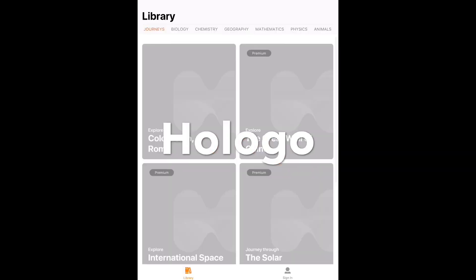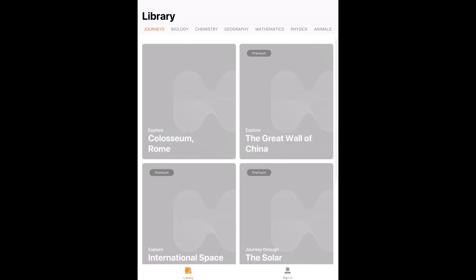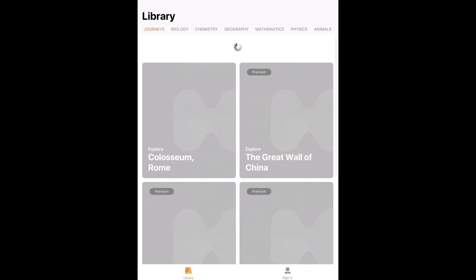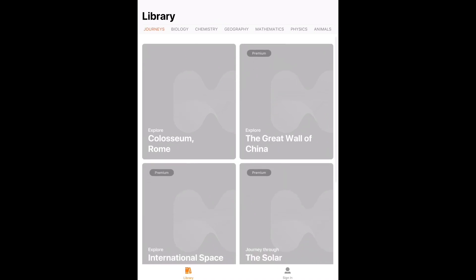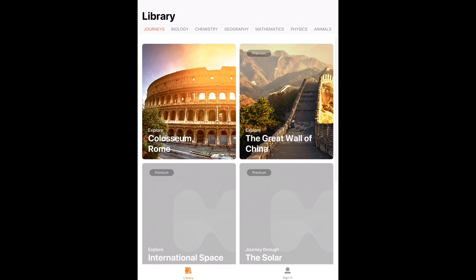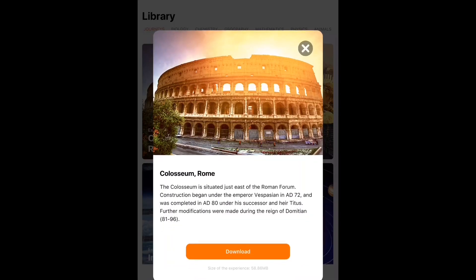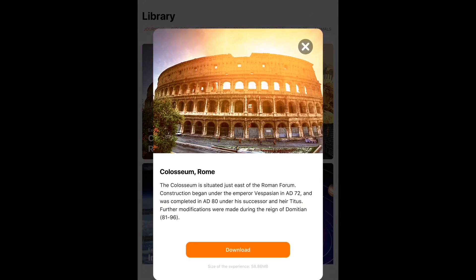In this video we're going to take a look at an app called Oligo. This is an educational augmented reality app that teaches users about different STEM topics — science, technology, engineering, and mathematics. You can see some of the topics at the top like biology, chemistry, geography, mathematics, physics, and animals. Just keep in mind that I was outside with my pocket Wi-Fi and the connectivity wasn't that good, which is why the images loaded quite slowly. With a good internet connection it will load much faster.